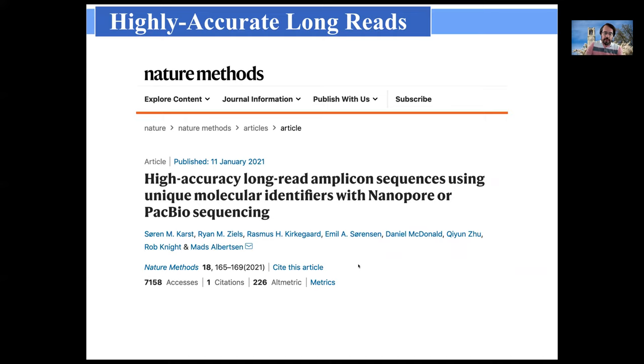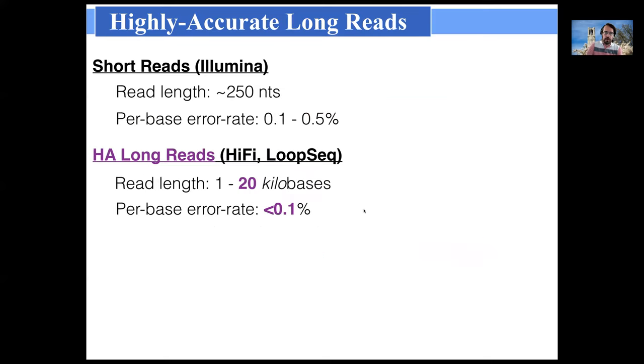On the academic side, there's been a recent development pairing UMIs with long read technologies themselves, also achieving very high accuracy for long read amplicon sequencing. Comparing our short read stats with long read stats: highly accurate long reads are in the 1 to 20 kilobase range — plenty for amplicon sequencing, since PCR is limited to about 5 or maybe 10 kilobases anyway.